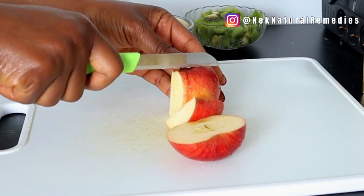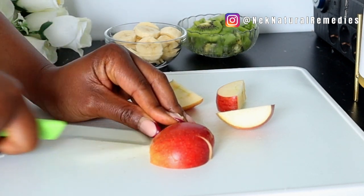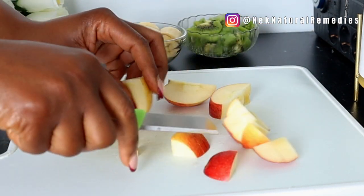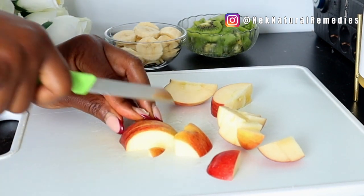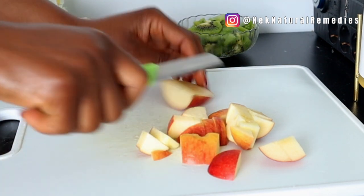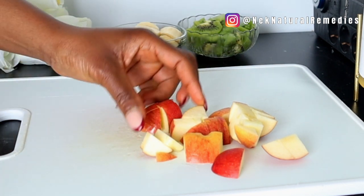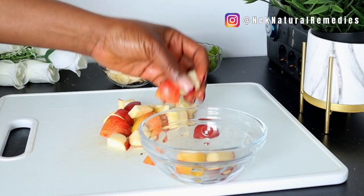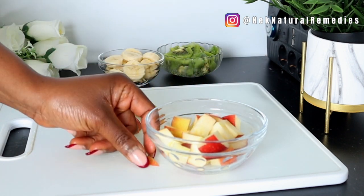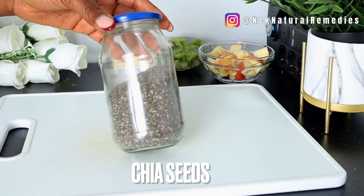The next ingredient is apple. I'm using one red apple — you can use green or red, whichever you have. If you're diabetic, you can remove the banana and only use apple, as apple is a very good fruit for diabetics. Apart from aiding bowel movement, apple helps with digestion, fights weakness, is good for your skin, helps cure respiratory problems, prevents certain cancers, treats anemia, controls diabetes, fights rheumatism, and reduces pressure on blood vessels.